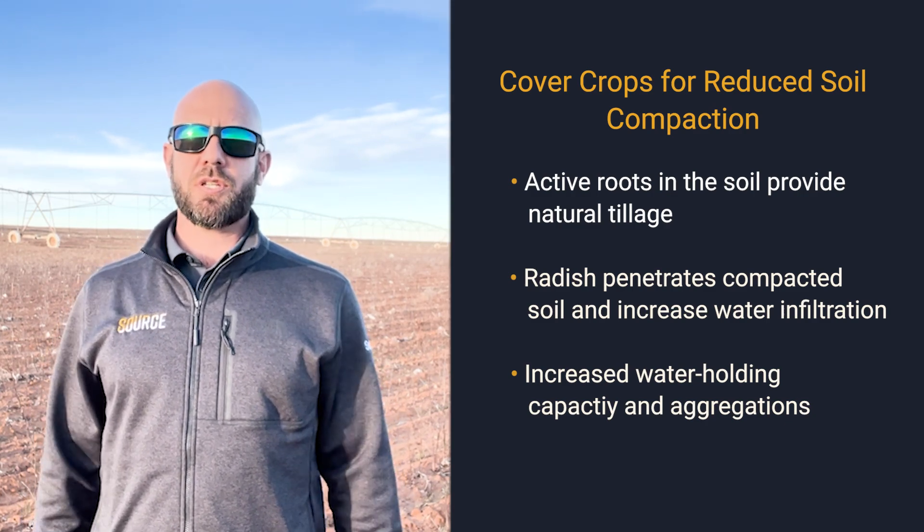Those are two things for sure, but I'm just barely scratching the surface of what benefits cover crops can provide. Please stay up to date with our Sound channel — thanks, and have a good day.